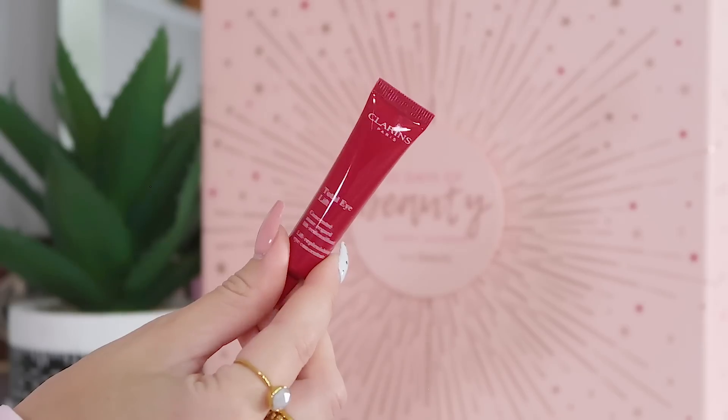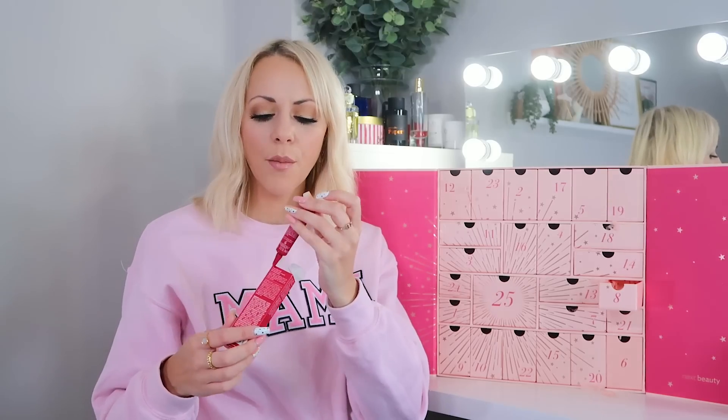Day eight: we've got the Clarins Total Eye Lift — this is insane! It's a 7ml, which I think is the half size, but the full size is around £54 on its own, so even this is great. It's a fantastic under-eye moisturizer — great for anti-aging, fine lines, wrinkles, and dark under-eye bags. Clarins in an advent calendar!